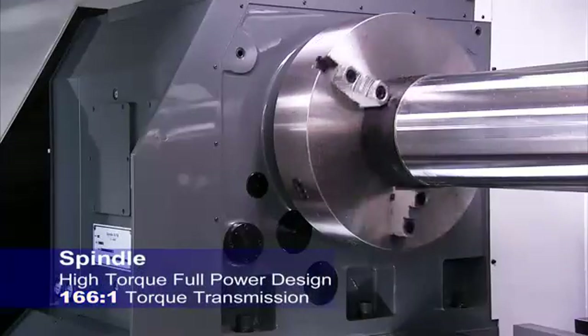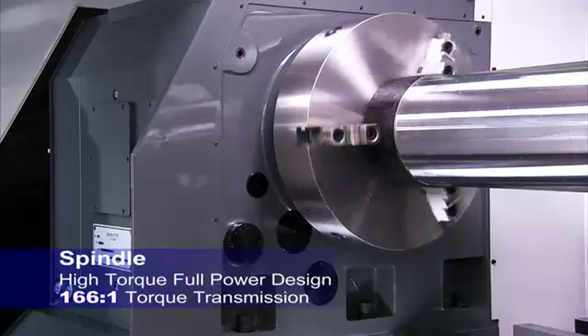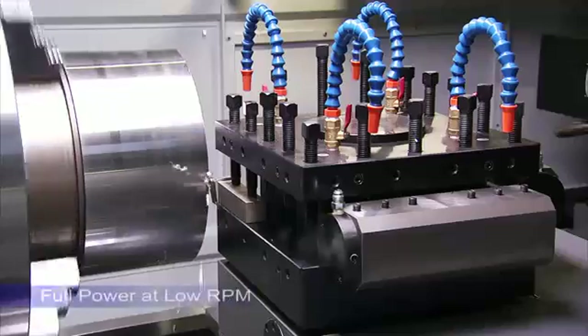The high torque full power design of this spindle delivers a 166 to 1 torque transmission from the spindle motor to the spindle, giving you incredible cutting power even at very low rotational speeds.